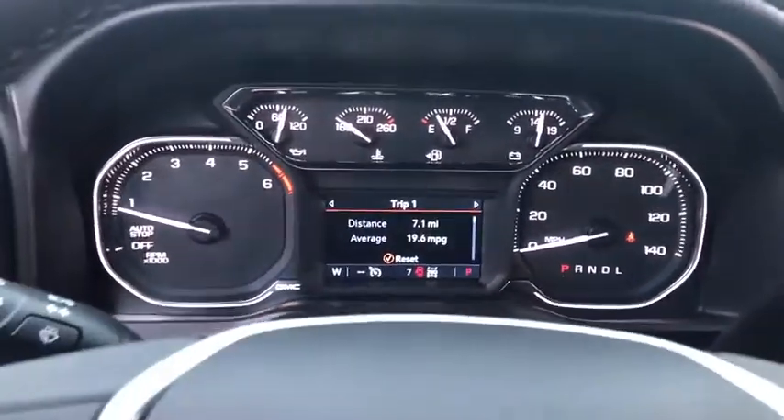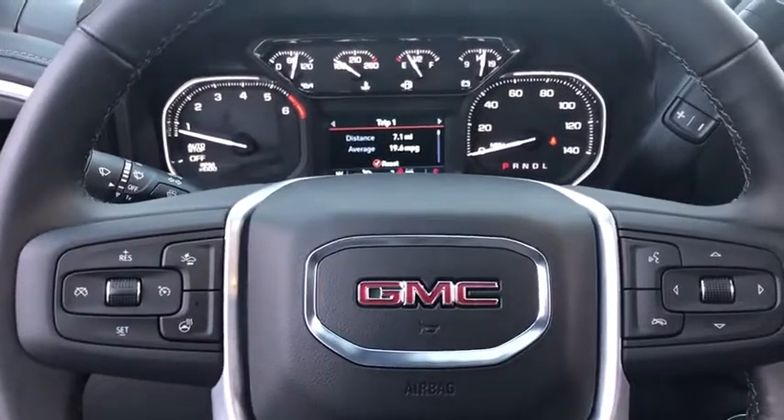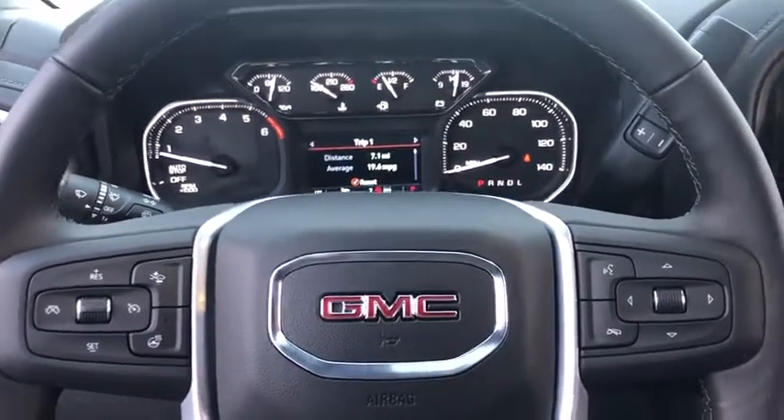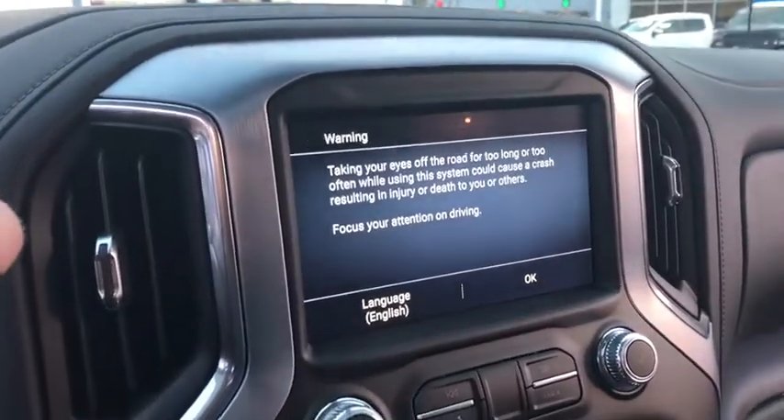Traction control, steering wheel audio control, remote engine start, power passenger seat, power sunroof, dual airbags, power steering, alloy wheels, four-wheel disc brakes, floor mats, universal garage door opener.